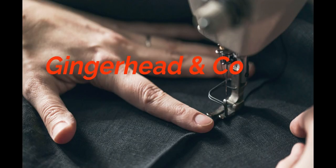Hello, I'm Alex and this is Gingerhead & Co, my sewing vlog. This is going to be a haul — a haul of everything: some patterns, some fabrics, some gadgets, a bit of everything really.